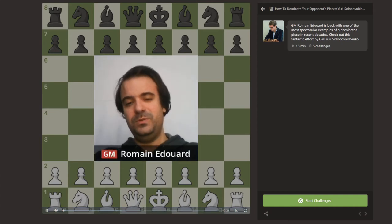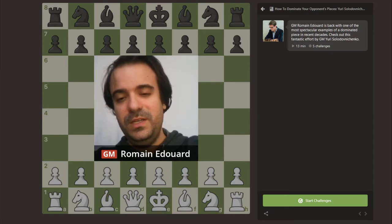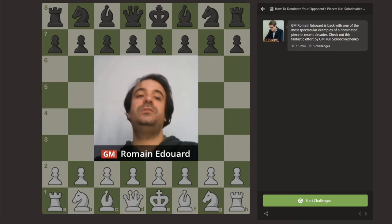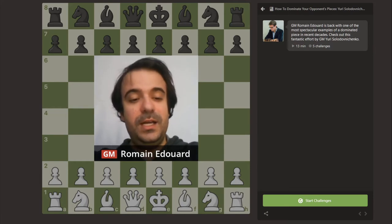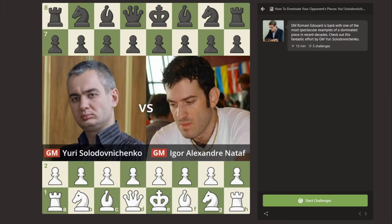Hello and welcome to the third game of this new video series on the domination of the opponent's pieces. Today we're going to have a look at a game between the Ukrainian Grandmaster Yuri Stolodovnichenko, rated around 2600, playing against Igor Nataf, a famous French Grandmaster. He was the French captain of the national team in 2019, and has been the second of Radjabov for many years.